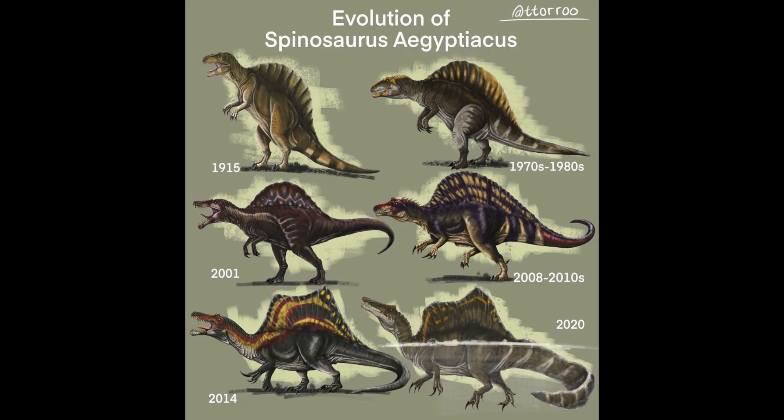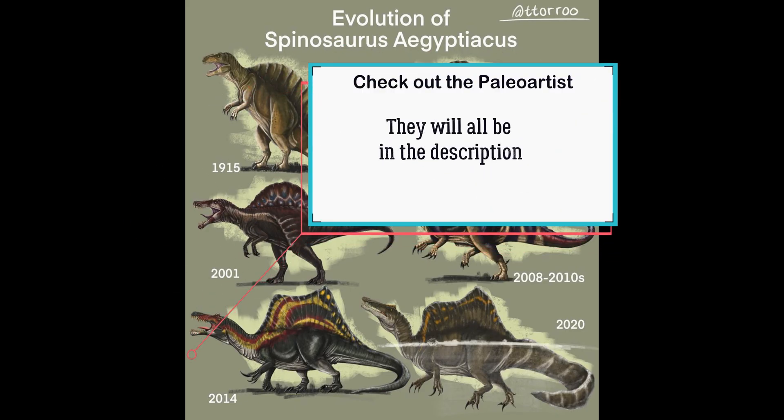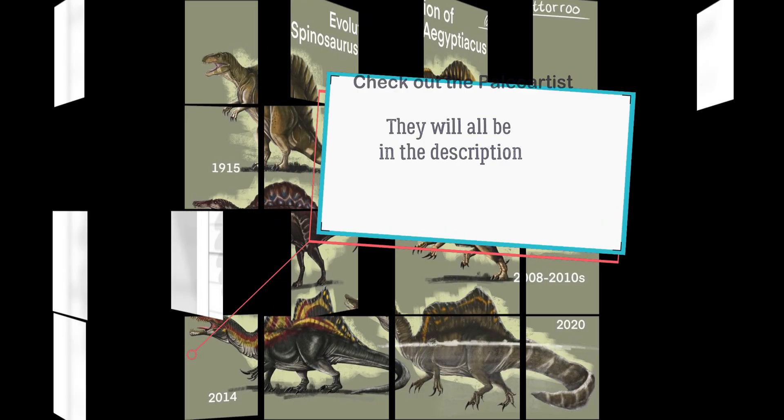Before we start, paleontology is always subject to change, so animals and their physiology could be different in the future — just look at Spinosaurus for example. Also, people make sure to check out the paleoartist; I will leave them in the description and in the video itself.